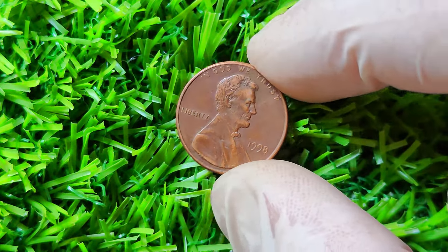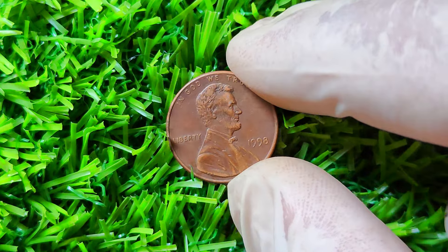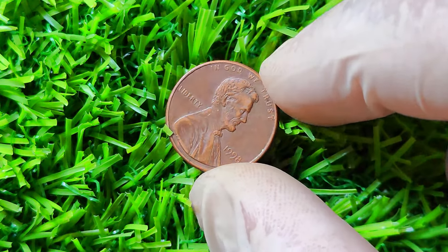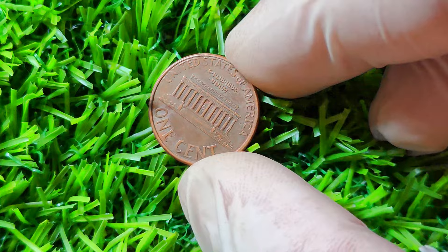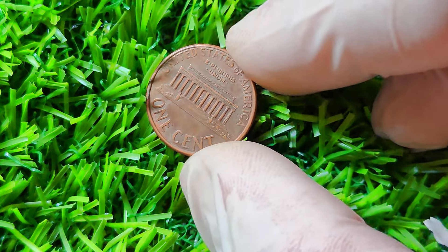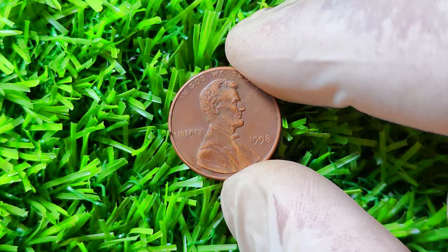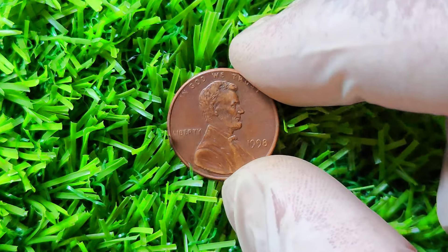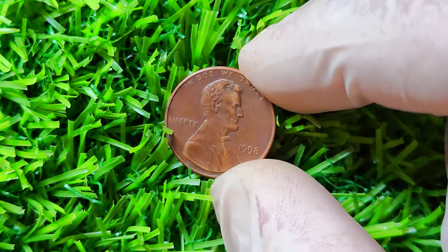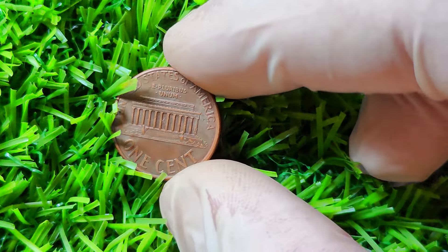If you do happen to find a 1998 Close AM Lincoln penny, it's crucial to have it authenticated by a reputable coin grading service. This will ensure that you have a legitimate and valuable coin on your hands. Remember, handling rare coins requires proper care and storage to maintain their condition and value. In conclusion, the 1998 Lincoln penny with the Close AM variety is a rare and highly sought-after coin that could potentially be worth millions of dollars. Keep an eye out for this elusive treasure in your coin collection — and who knows, you may just hit the jackpot. Thank you for tuning in, happy hunting for that elusive 1998 Lincoln penny worth a million dollars.